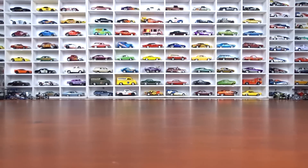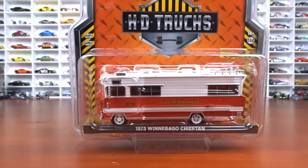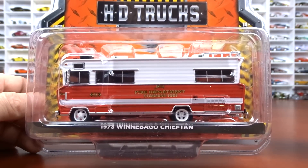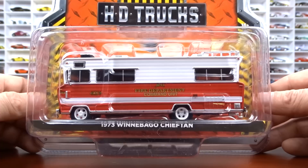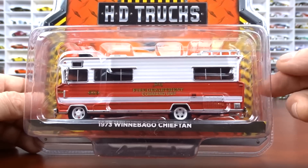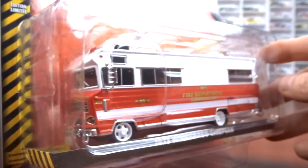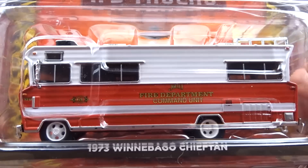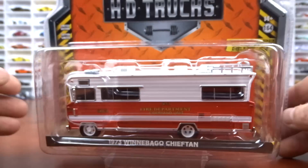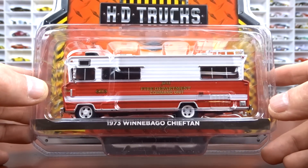I found another motorhome — a '73 Winnebago, and this is the fire department version. I've never seen it before. I don't have any of these big campers in my collection, so why not? This thing is awesome, done in red and white. It's a command unit — very unique. Lots of detail to it. So now I finally got two of these motorhomes, which is kind of neat.